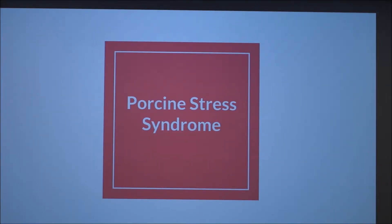Today I'm going to talk about porcine stress syndrome. I grew up in the beef industry, so when I got into the show side of things, I heard about pigs being stress carriers. I knew cattle didn't have that, so I was interested in this topic.